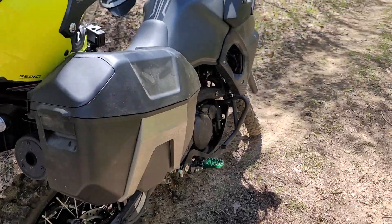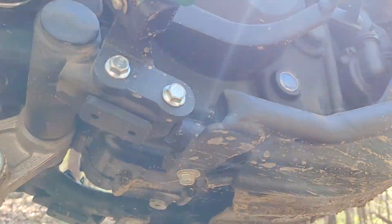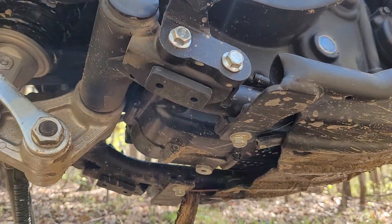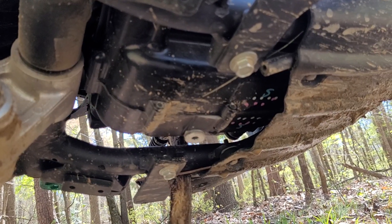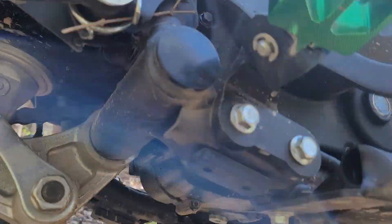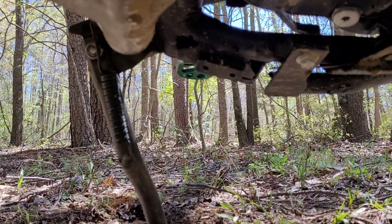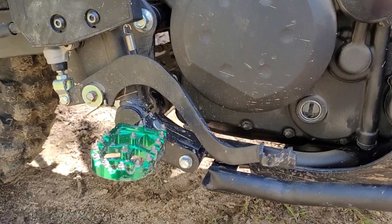I've got almost a thousand miles on it — 950 or so right now. I've already done the oil change, so I'll start there. I'm going to turn the lens around and point it at the bike. I did the first oil change right at 600 miles, and I went ahead and installed a low-profile drain plug so I wouldn't hit the factory one on a rock and maybe damage my engine case or transmission.